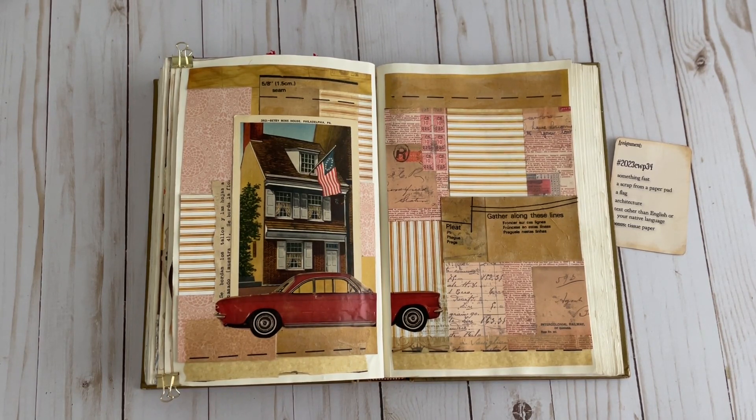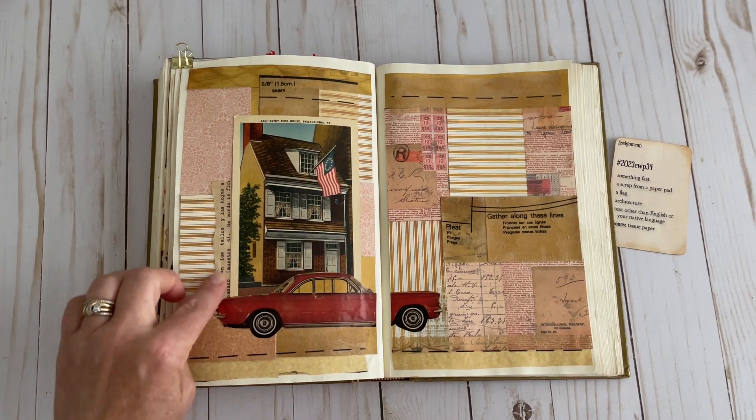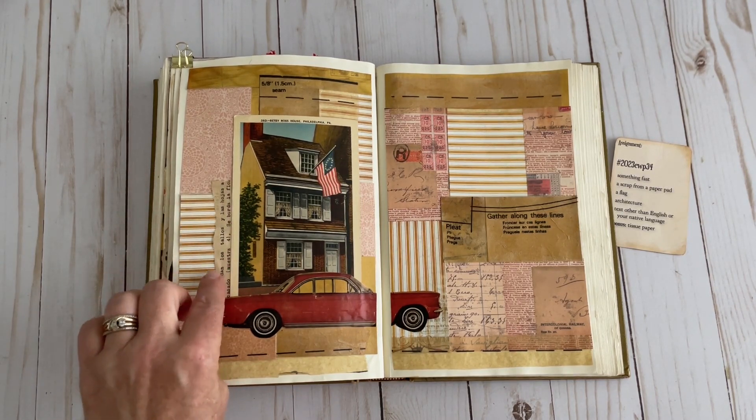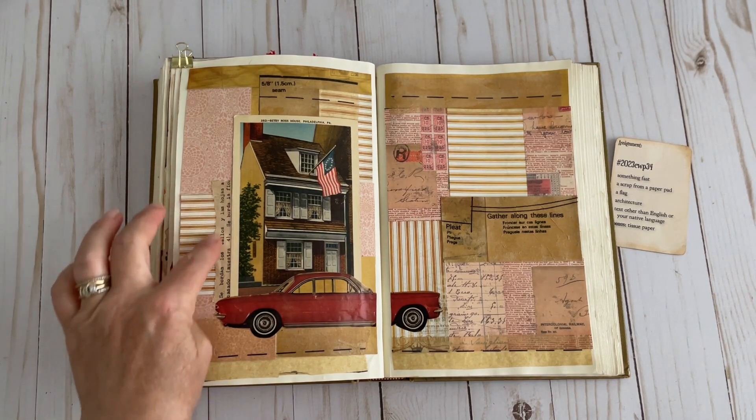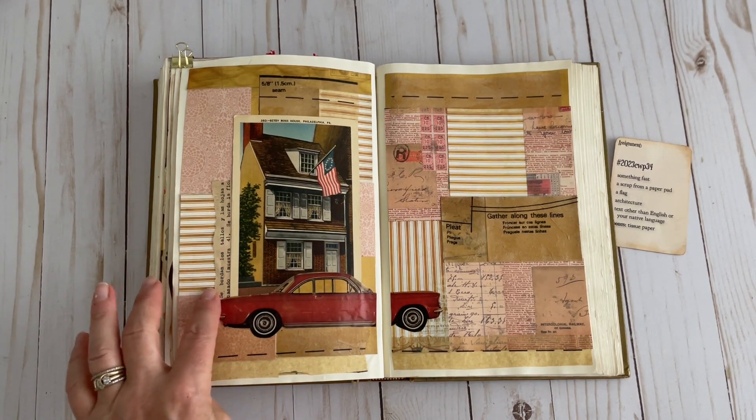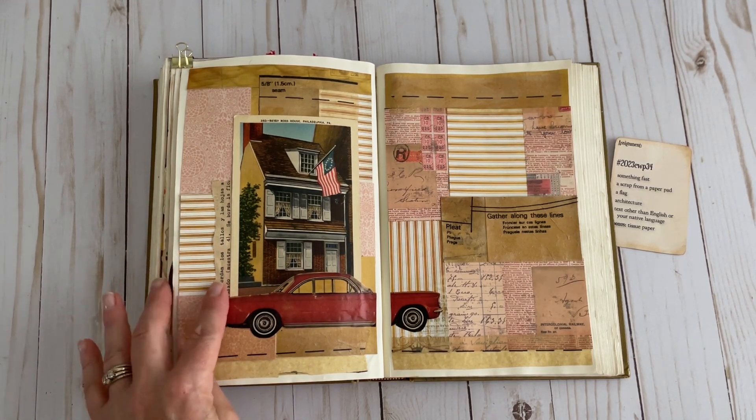Then text other than English or your native language. I have a little piece here from an embroidery pattern — embroidery instructions. I've used it another time or two in other collages and it just happens to work because one side of the directions is all in another language. So that's perfect.